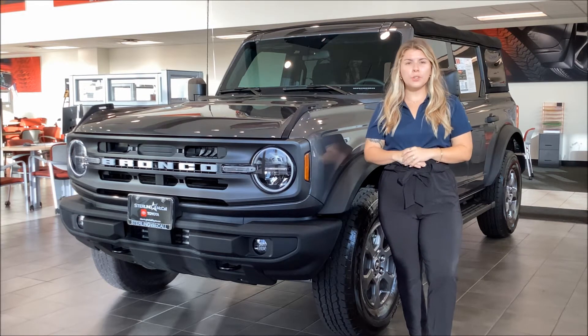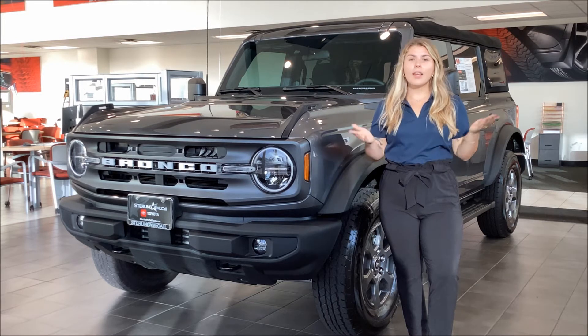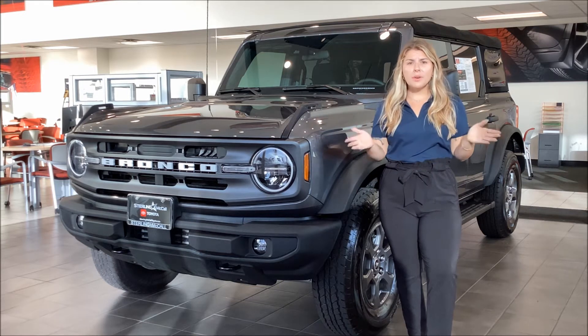This right here is a 2022 Ford Bronco Big Bend Edition 4x4 and it's a manual transmission. It's also got a clean Carfax, one car owner, and only 84 miles on it, which is crazy low.